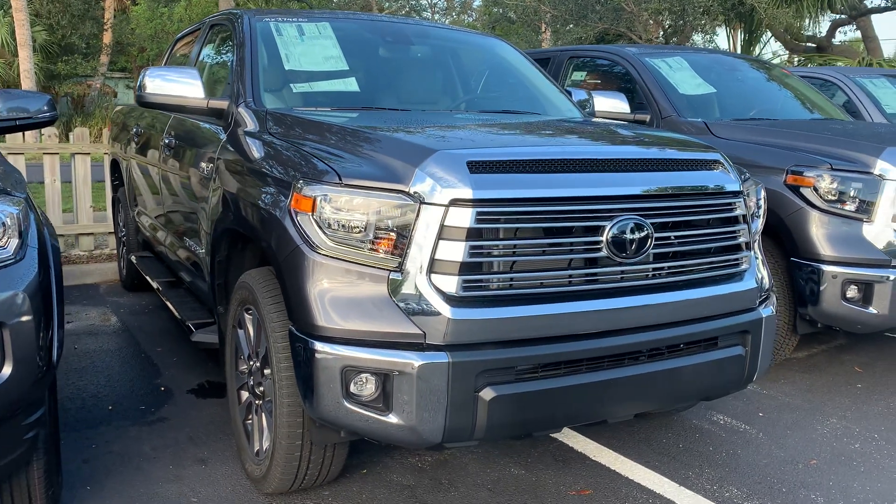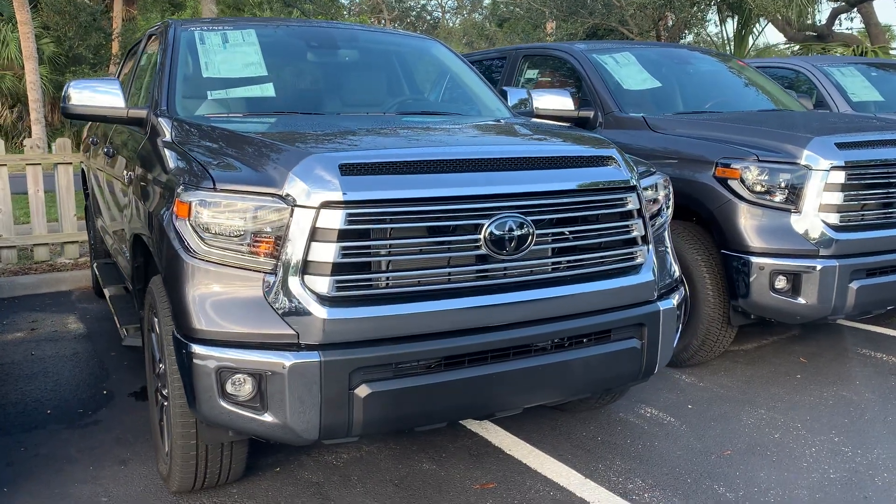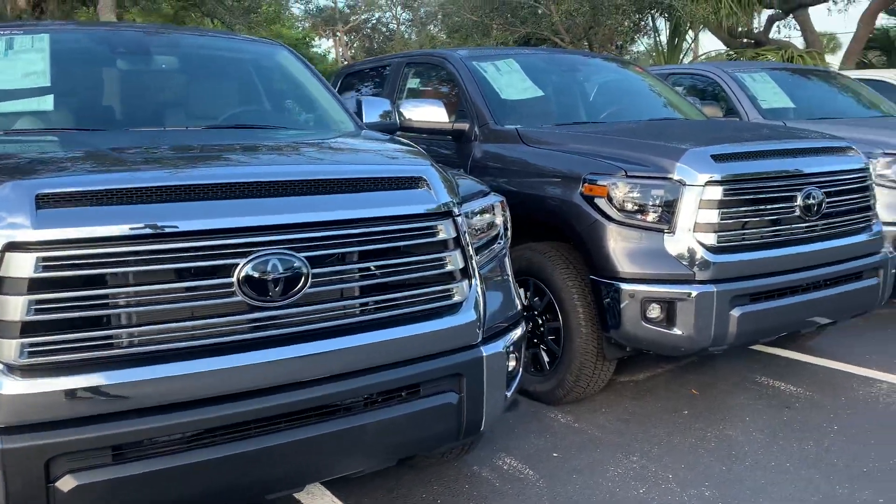Good morning, Brian. This is Sally over at Toyota of Melbourne. You'd expressed some interest in wanting to take a look at a brand new Tundra, and I wanted to come out and just show you a quick video of the Tundras that I have here in inventory.